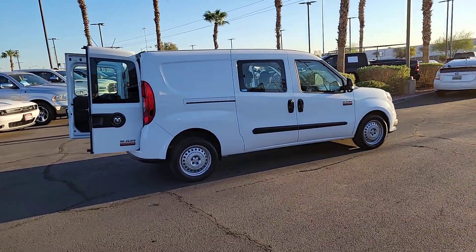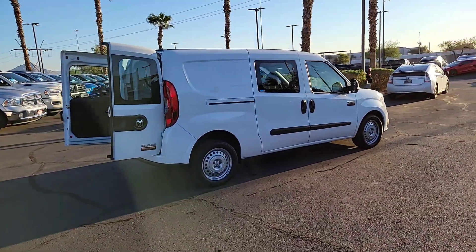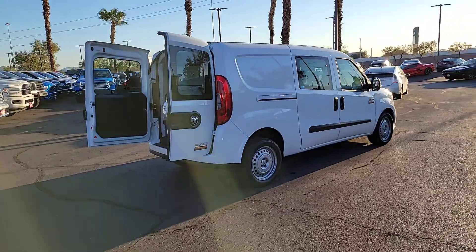Capable, economical, and no-nonsense, this nimble, well-equipped work van offers what it takes to power your business.